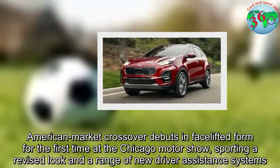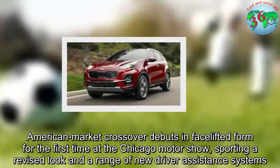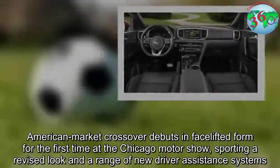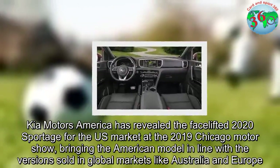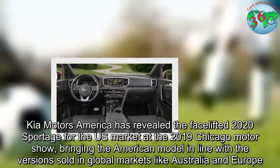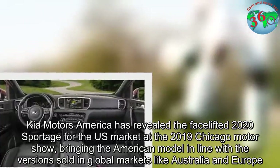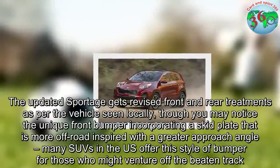Kia Motors America has revealed the facelift 2020 Sportage for the US market at the 2019 Chicago Motor Show, with the American model making its crossover debut in facelift form for the first time. Sporting a revised look and a range of new driver assistance systems, the updated Sportage brings the American model in line with versions sold in global markets like Australia and Europe.